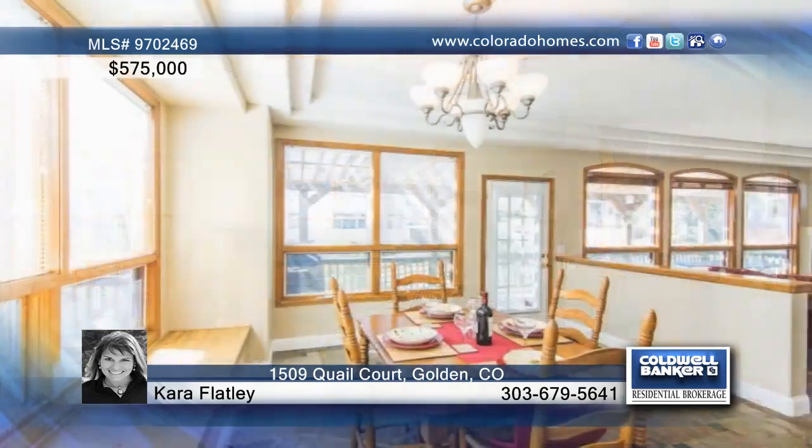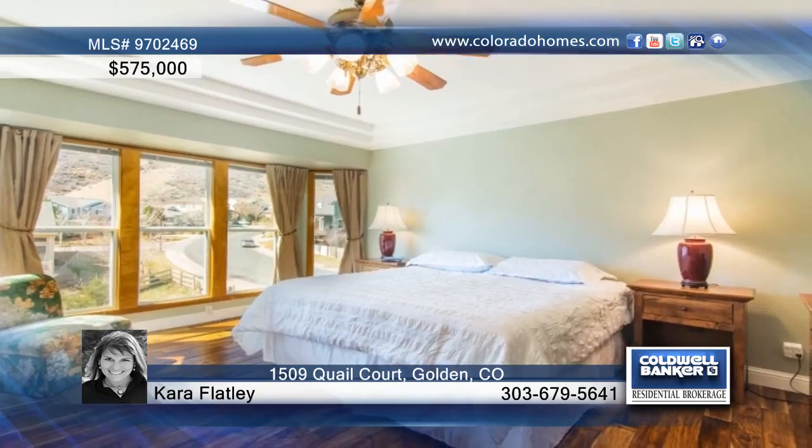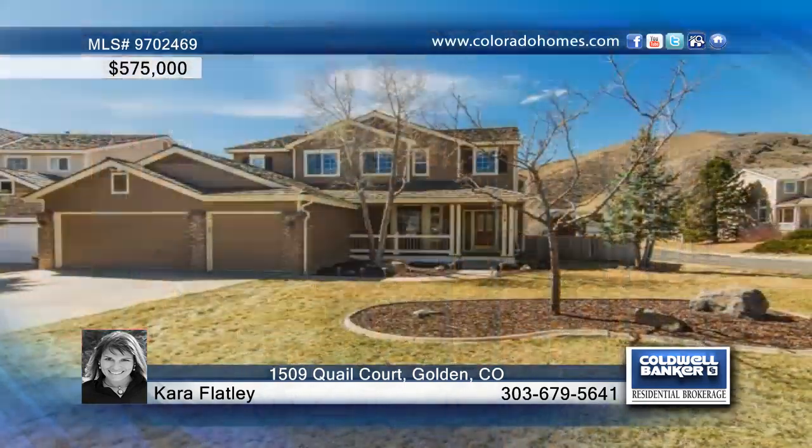Head down to the basement for an additional rec room, movie theater, a fourth bedroom with full bath, a bar and a wine cellar with ample storage areas. Contact Cara Blatley for the keys to this home.